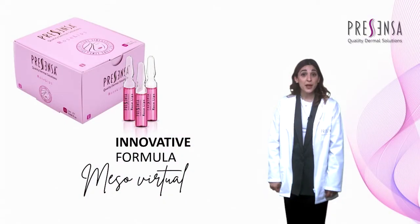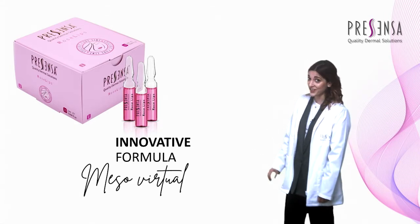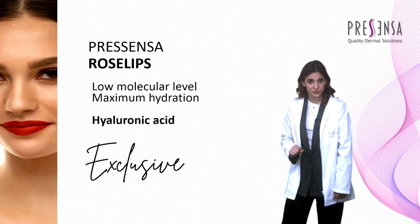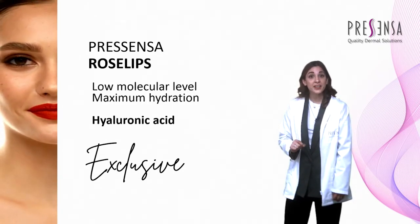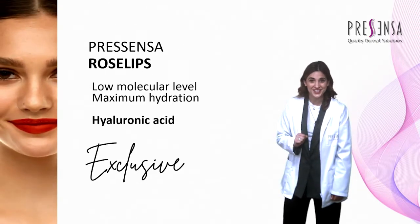Today I present Rose Lips, a unique product to achieve beautiful lips with a natural tone, volume, and hydration. Rose Lips has been exclusively developed by Presenza after years of research. Thanks to the low molecular weight hyaluronic acid, Rose Lips has a deeper penetration into the layers of the epidermis, providing great hydration to the skin.